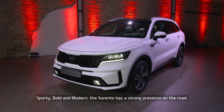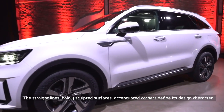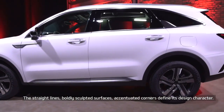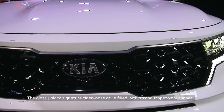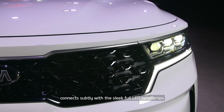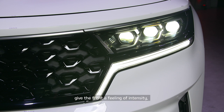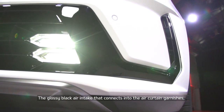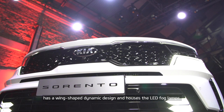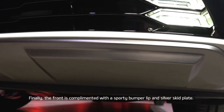Sporty, bold and modern, the new Sorento has a massive presence on the road. It has straight lines, boldly sculpted surfaces and accentuated corners that define its masculine design character. The signature tiger nose grille in glossy black is filled with strong trapezoidal shapes and connects subtly with the sleek full-LED headlamps. The LED daytime running light, separated from the modules of the headlamp, gives the front an intense impression and also functions as a turn signal. The lower air intake in glossy black extends into the air curtain garnishes, has a wing-shaped dynamic design and houses the LED fog lamps. The front is complemented with a sporty bumper lip and a silver skid plate.